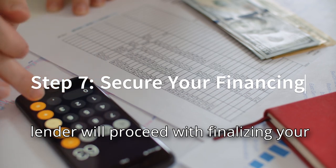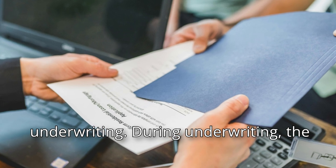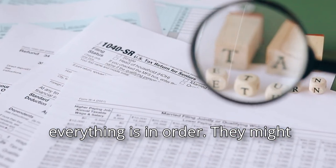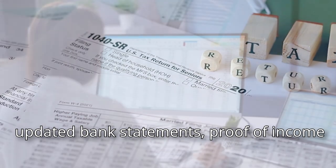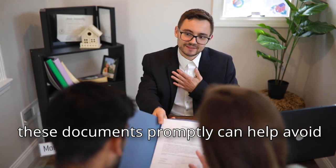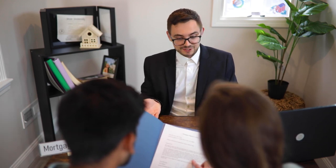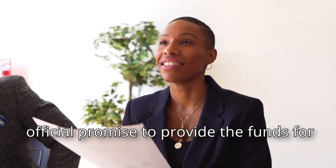After the appraisal is complete, your lender will proceed with finalizing your mortgage through a process known as underwriting. During underwriting, the lender thoroughly reviews all aspects of your financial situation to ensure everything is in order. They might request additional documentation such as updated bank statements, proof of income like recent pay stubs, or verification of assets like retirement account statements. Being prepared to provide these documents promptly can help avoid any delays. Once your loan is approved, you'll receive a commitment letter from the lender — their official promise to provide the funds for your home purchase.